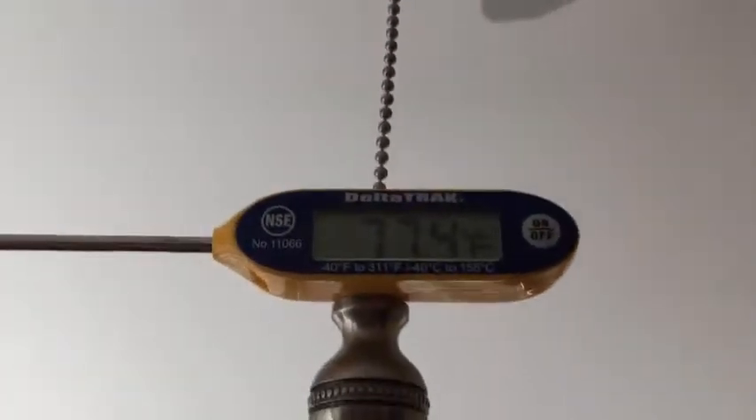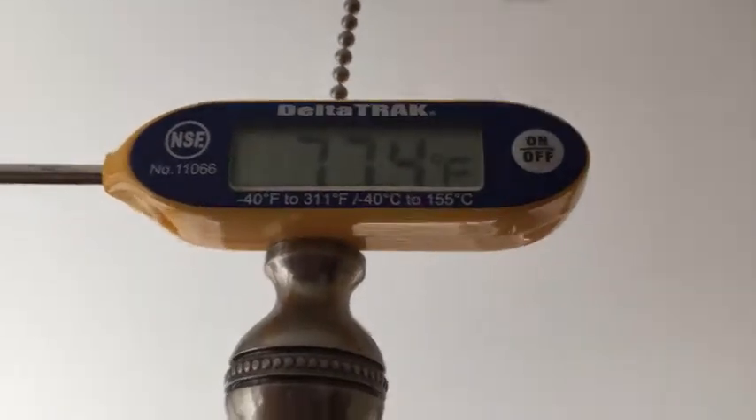We're inside now. It's a nice vaulted room with wraparound windows all the way around — a great garden room. But let's look at the temperature here. The reading is showing 77 degrees.